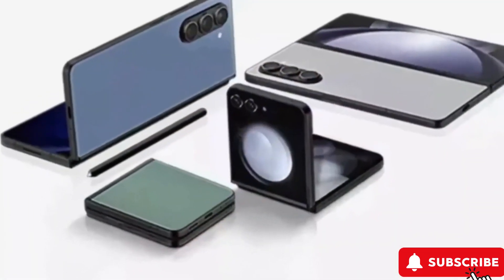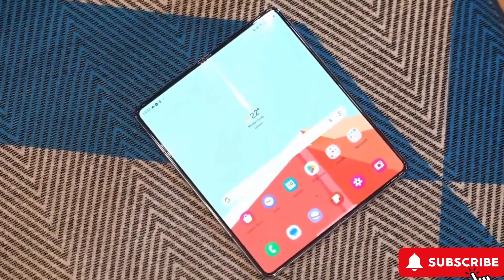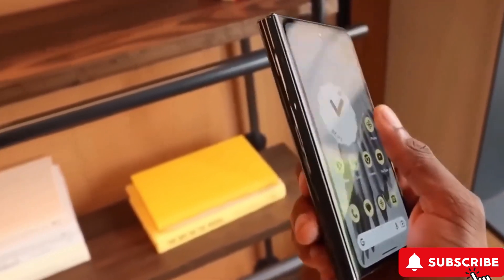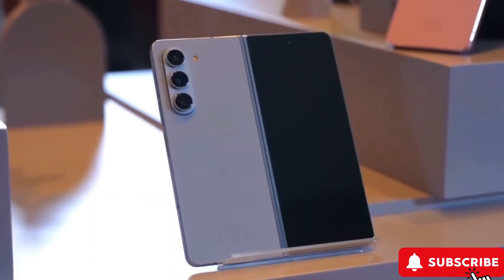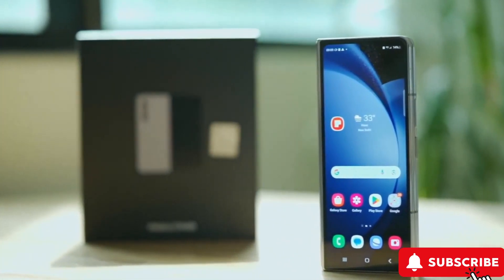What do you think? Are you excited about the idea of a more budget-friendly foldable option? Drop us a line in the comments. Thanks for tuning in. If you're as excited about the future of foldables as we are, hit that like button, subscribe, and ring the bell for the latest tech updates. Stay curious and tech forward with us. Catch you in the next video.